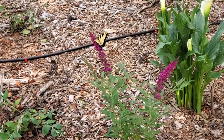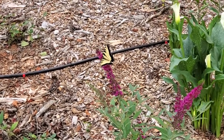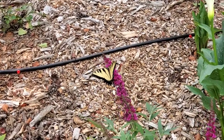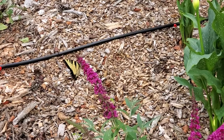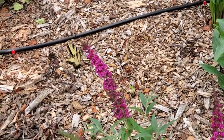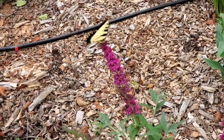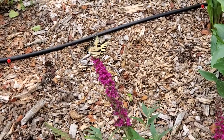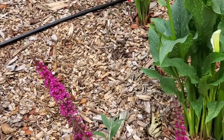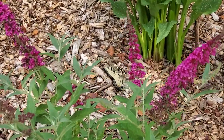Hey guys, I am walking through my garden and look at what I found — my first Monarch butterfly of the year! Look at that, that's so exciting. I'm gonna try to get as close as I can without it flying off. I haven't seen one this whole entire time until just now. This is the very first one — how beautiful she or he is.